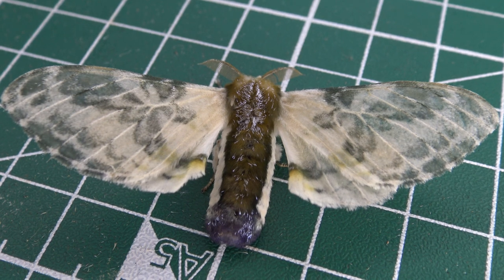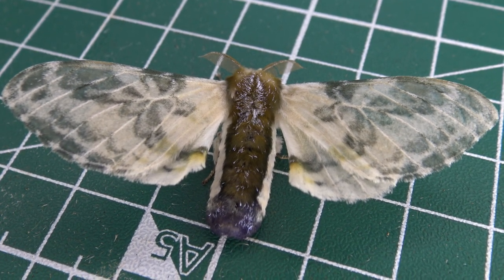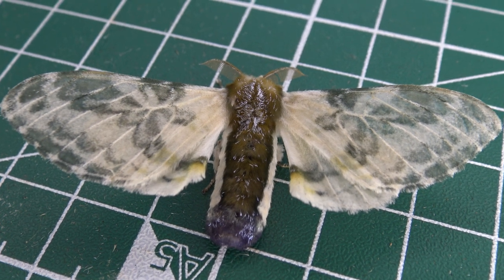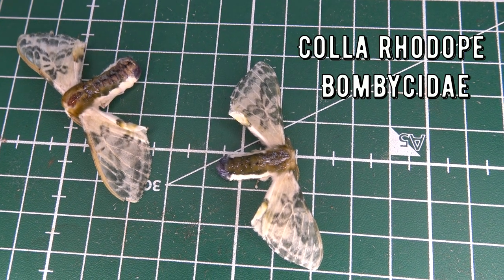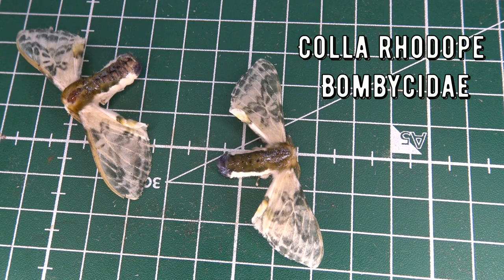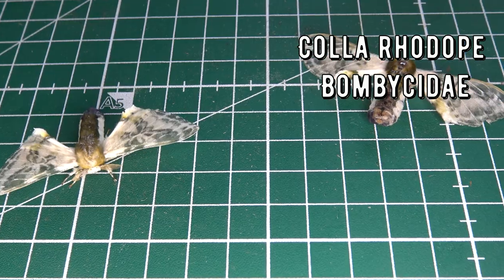This insect's common name is Drury's Greasy Roller — quite the unusual name. This species is found from Mexico to Brazil, Peru, and Bolivia. Reportedly, this species is found in rainforest and cloud forest at elevations between about 100 to 1,200 meters in altitude above sea level.